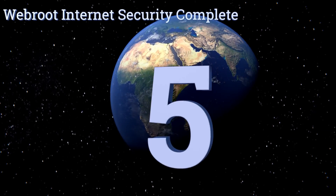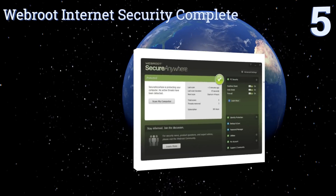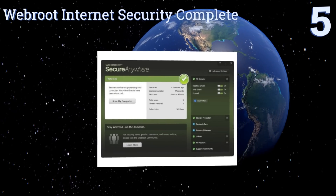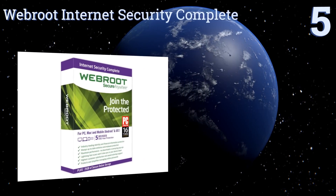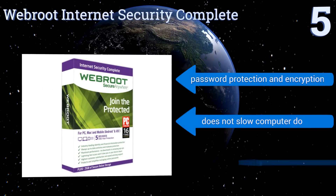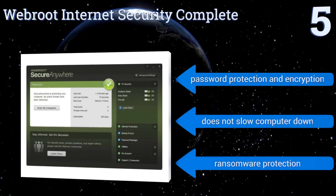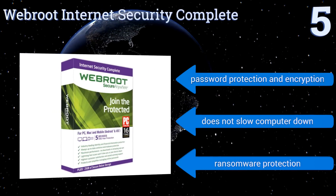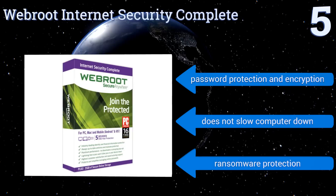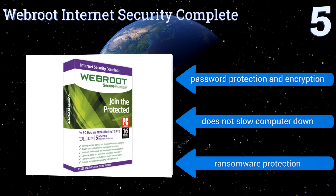Halfway up our list at number five, Webroot Internet Security Complete uses automatic remediation to repair infected systems without re-imaging and securely backs up your files with 25 gigabytes of online storage. It also fully scans your computer in less than five minutes while other programs can take up to an hour. It offers password protection, encryption, and ransomware protection, plus it doesn't slow your computer down.